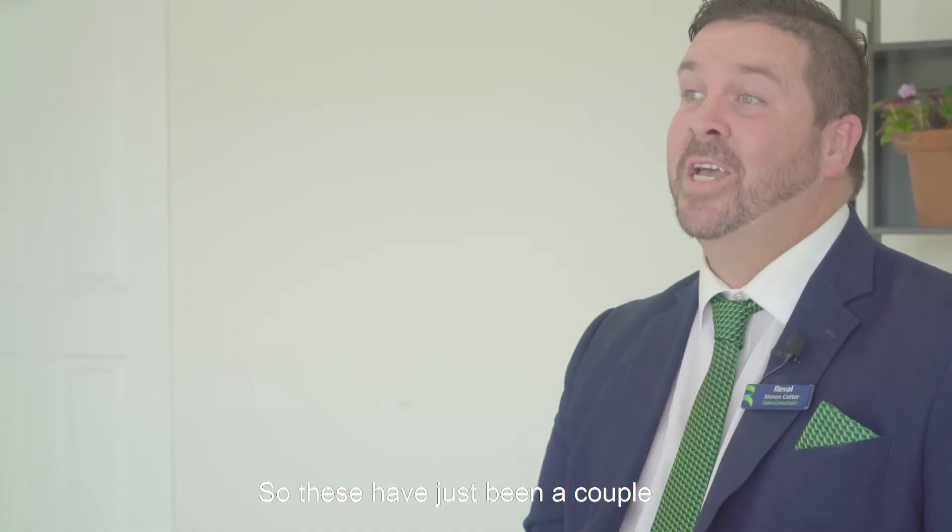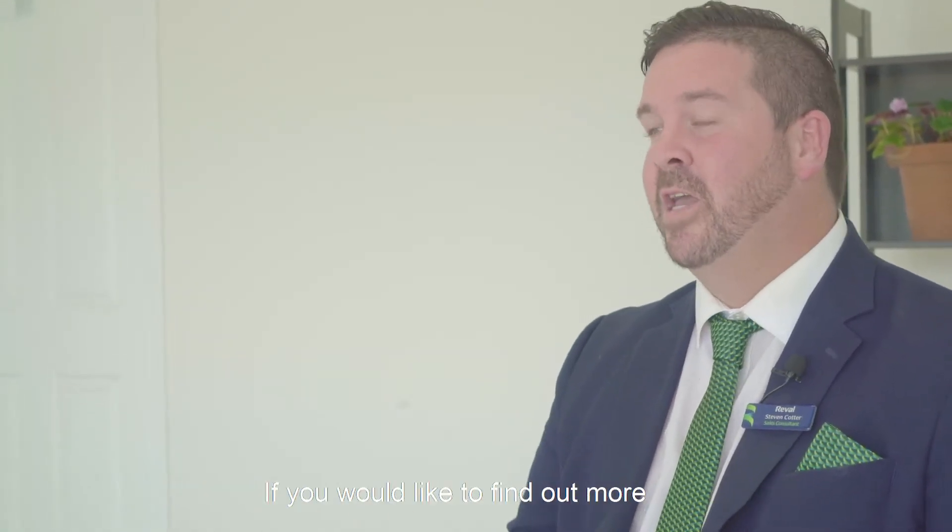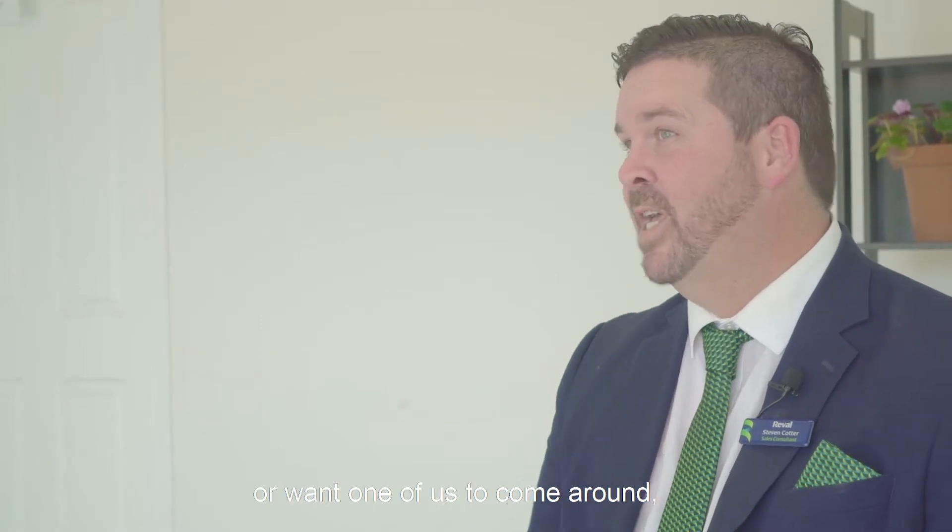So these have just been a couple of little handy easy tips that you can follow along at home. If you'd like to find out more, or you want one of us to come around, please give us a call here at Revl Estate Agents.